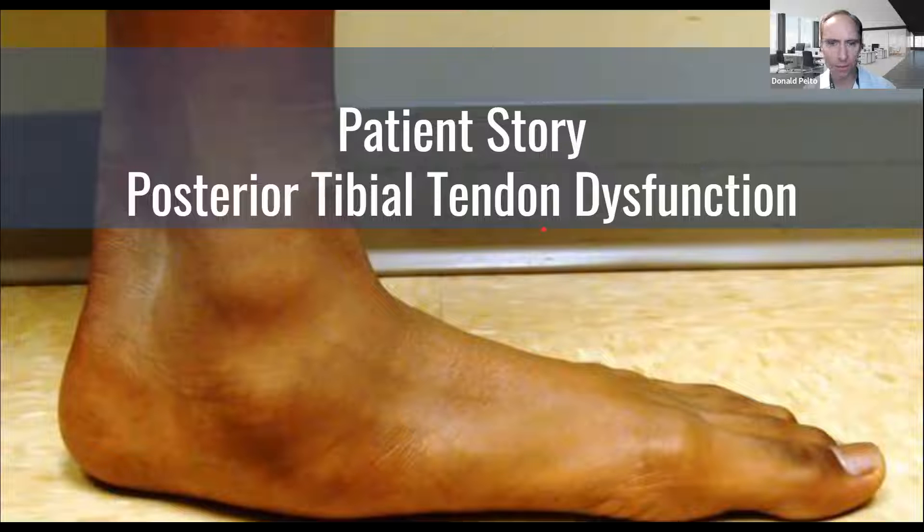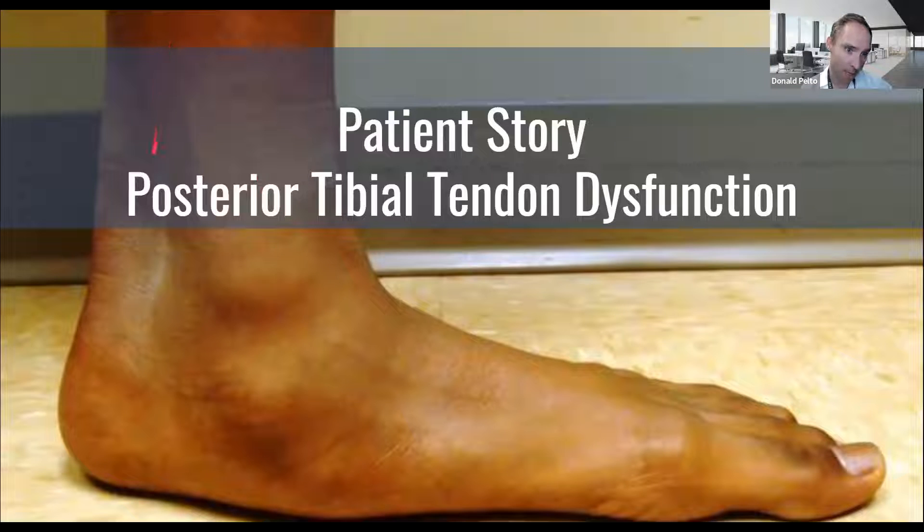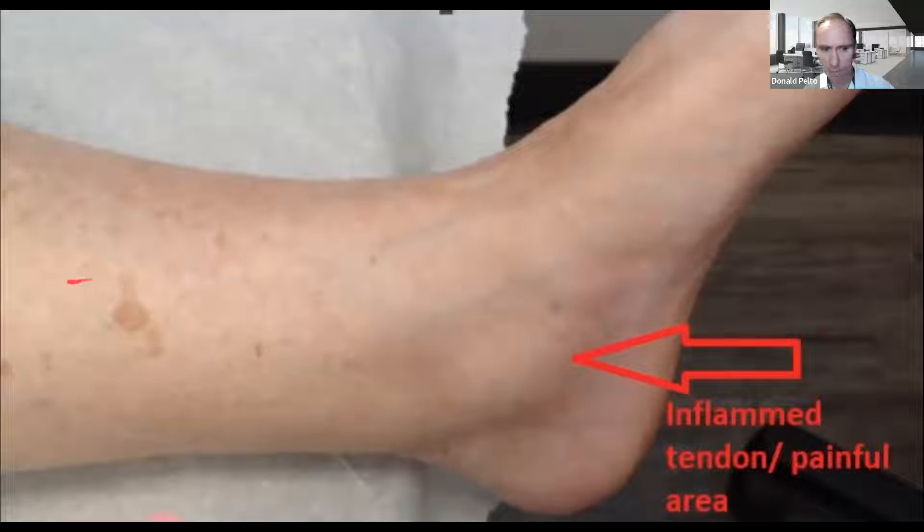Let me first start with a little bit of what is posterior tibial tendon dysfunction. It is this type of a foot. You can see here where everything collapses, and where it hurts is right around the inside of the ankle joint. It tends to be seen in a flat foot. This patient specifically had much swelling all down the inside of her leg, and down into the foot where there was swelling, inflammation, and pain specifically around the ankle joint.